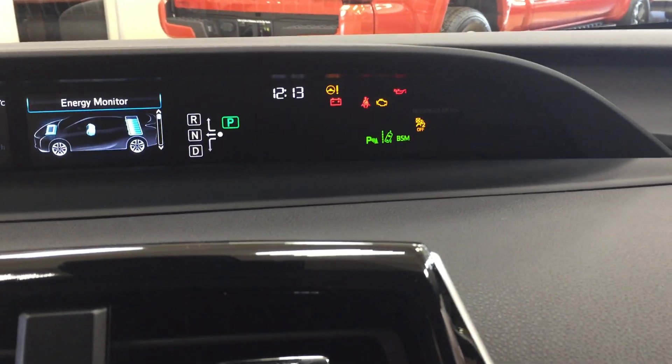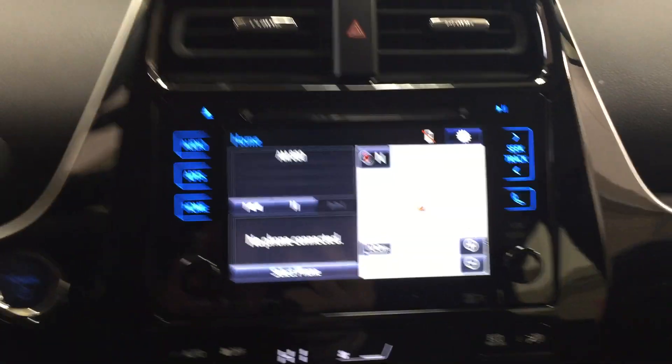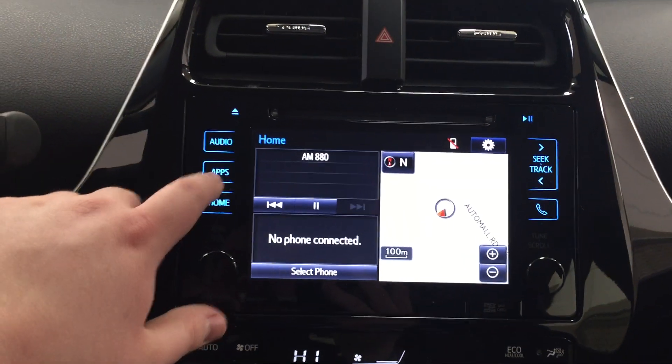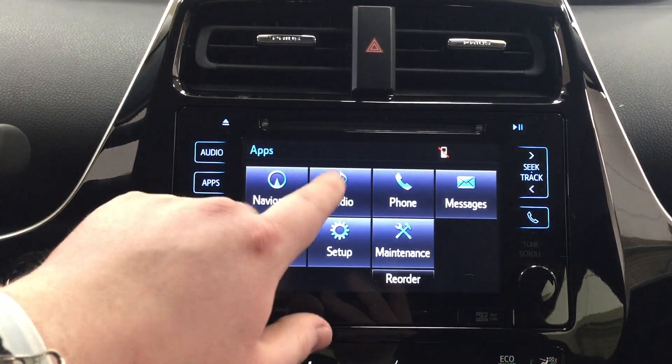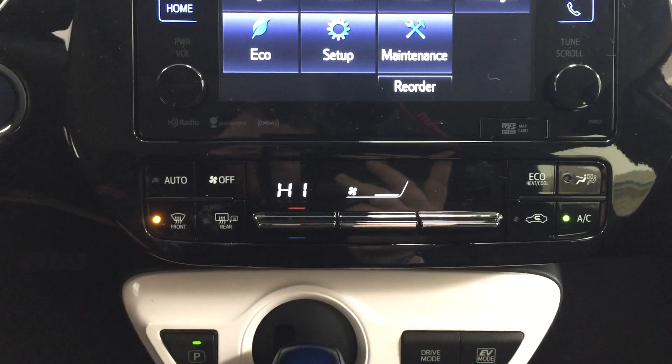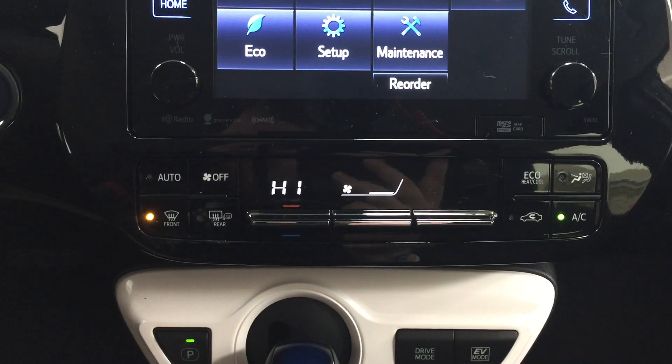Over on the right you'll also see your digital clock. Taking a look at the center dash, you'll see your hazard lights. Heading into the apps menu, you'll find navigation, audio, phone, and a couple of additional features. Down below you have your temperature control settings for automatic climate control with front and rear defroster as well as mirror defroster.